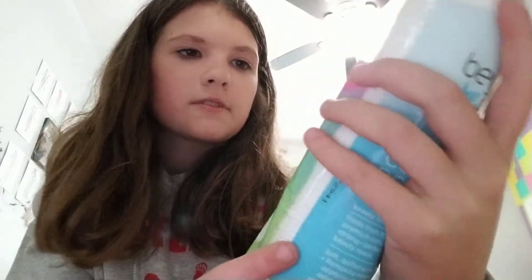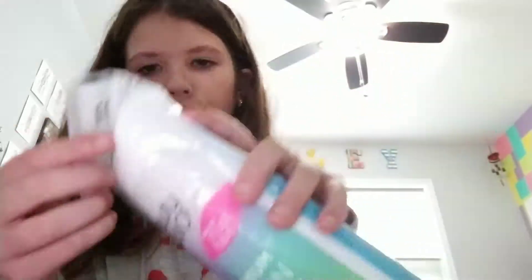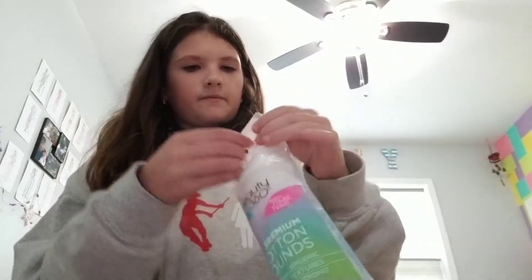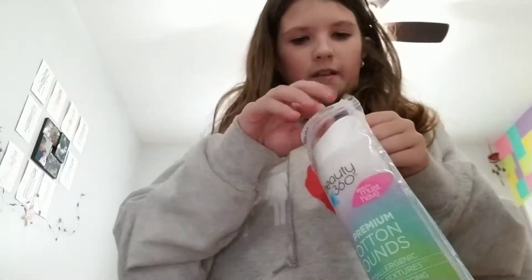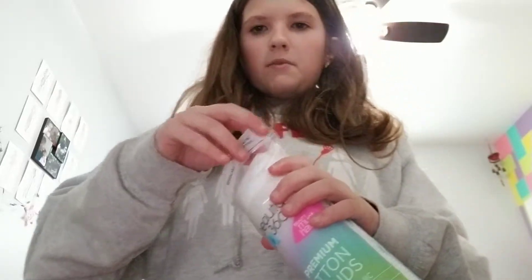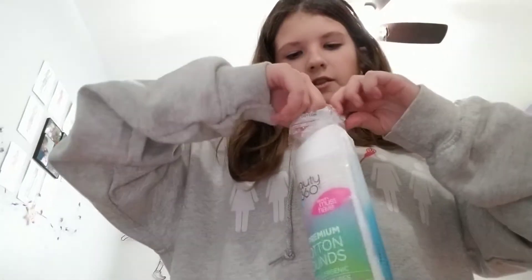So I got a hundred cotton rounds — there's a hundred of them. This was like $2.99 or something. I see like all the BBBs have these, so I was like I have to get this. People mostly use them to remove their makeup. I was going to get cotton squares, but they're called cotton rounds.